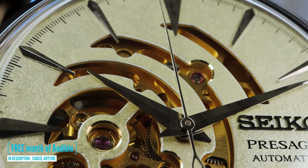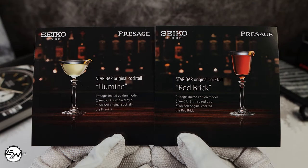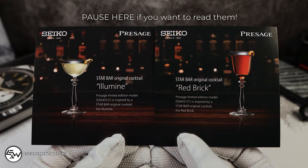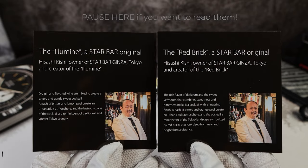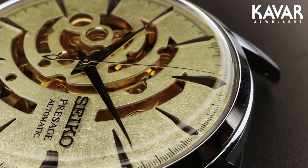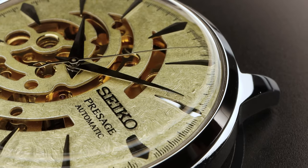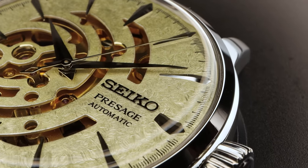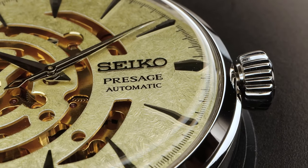Seiko always ups the level of the box on the limited edition Presages, and they both come with pamphlets that explain the inspiration behind the timepiece. We have the Illumin and the Red Brick. These Star Bar originals were created by a world-leading bartender. I don't know what world-leading bartender means — does it mean he pours drinks really fancy, or does he invent really nice drinks?